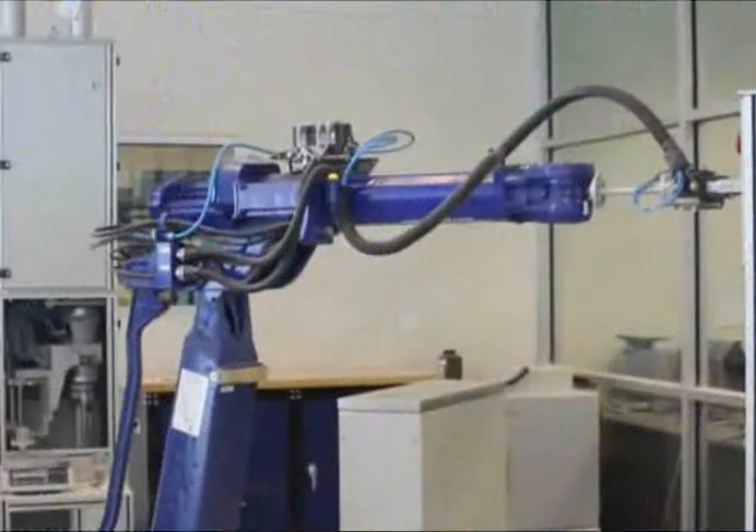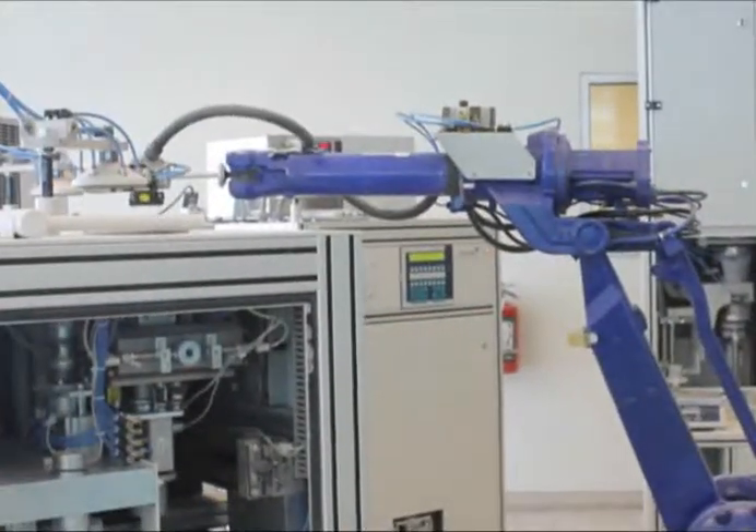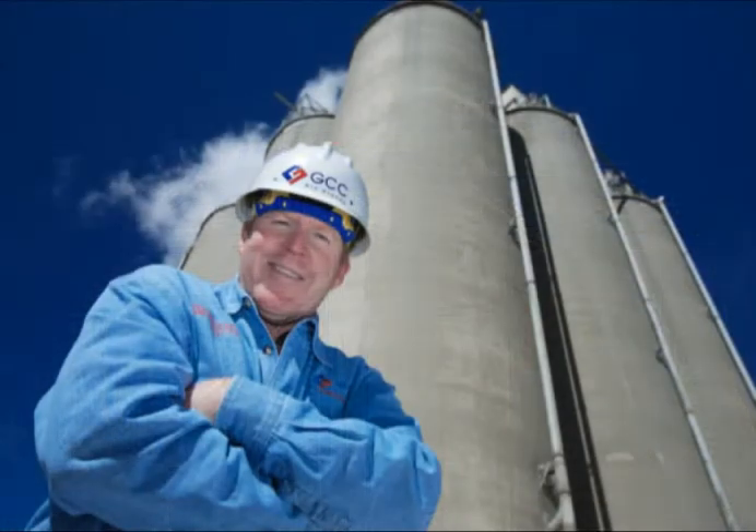Every step along the way, from the quarry to the finish mill, GCC tests the materials to ensure the highest level of product quality. GCC employees take great pride in knowing the final product they produce is one of the best in the industry. GCC is committed and dedicated to becoming your supplier of choice.